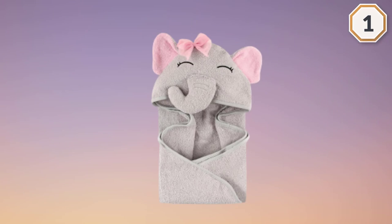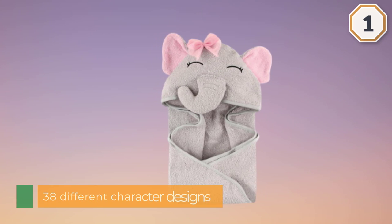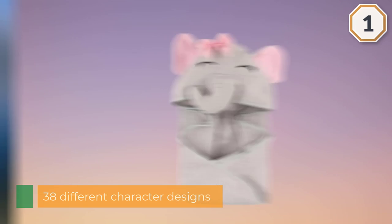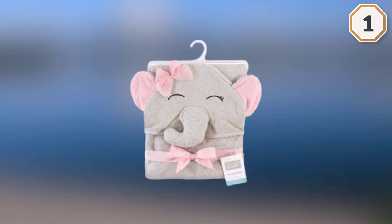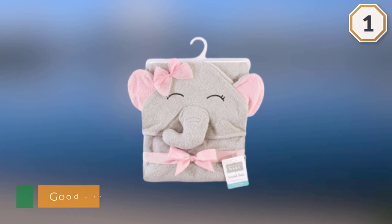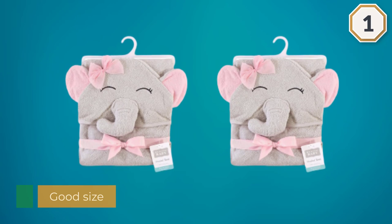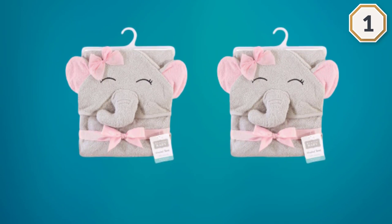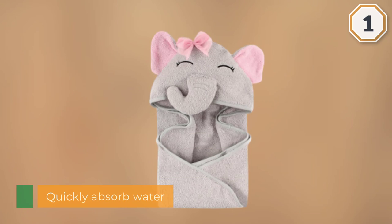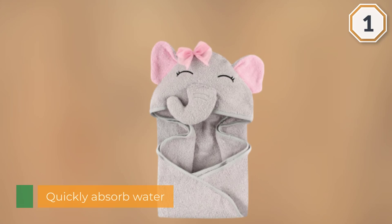If you're looking for an adorable towel for your baby girl or boy, this Hudson Baby towel fits the bill. With 38 different character designs to choose from, it's a good size so your child will be able to use it even as a toddler. It's absorbent and will suck up water quickly. It can be cleaned in the washing machine and the material holds up well even after repeated washes — it has a good quality material.